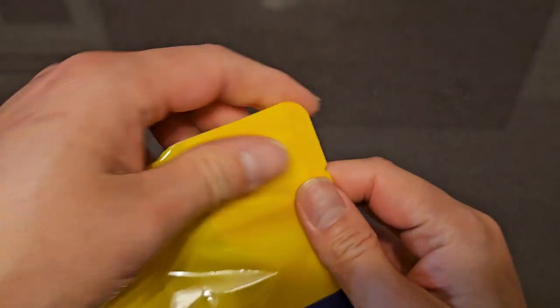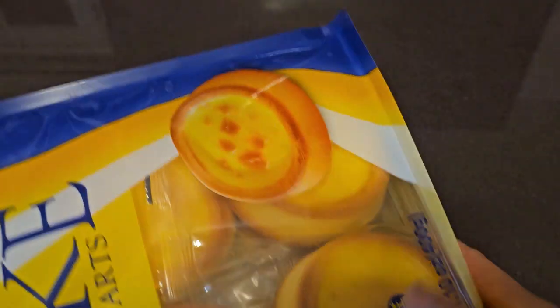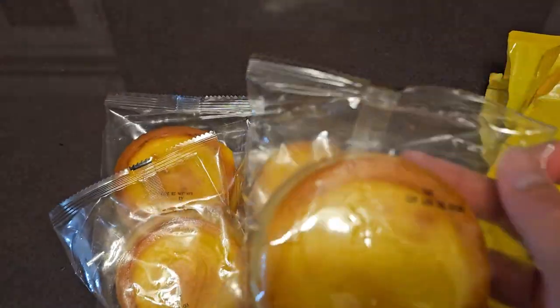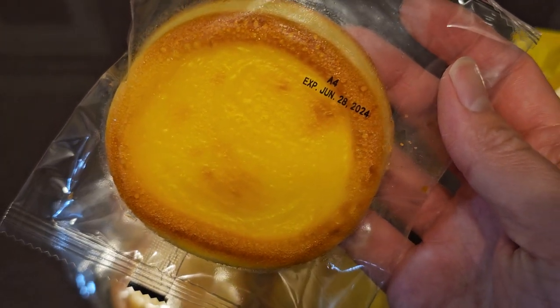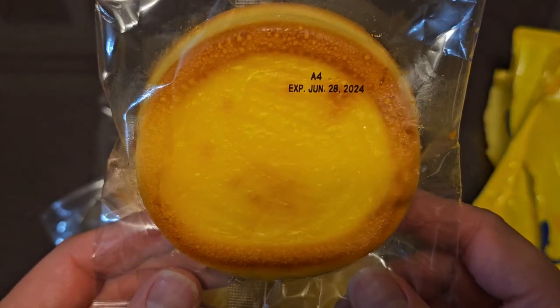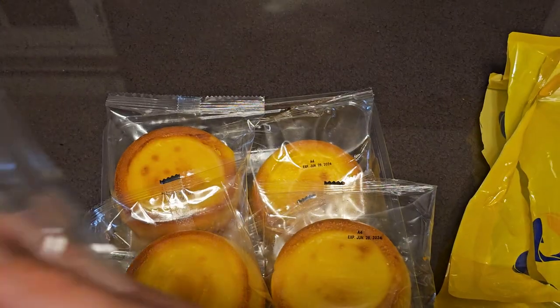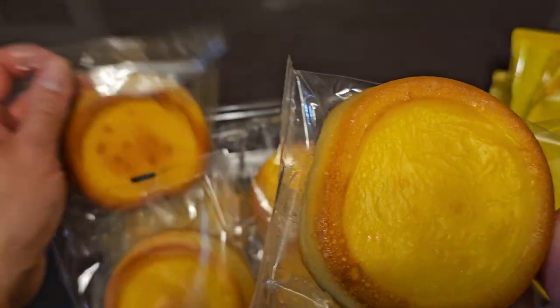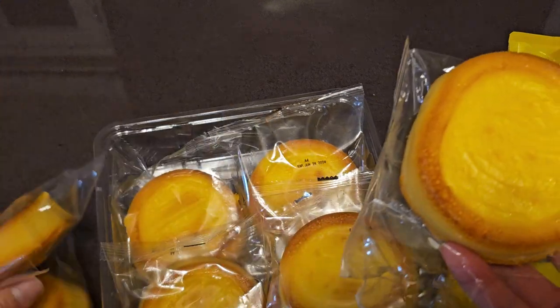Okay, let's go ahead and open this. It has a tear tab, so I'll tear that open, and it has a plastic container. This is what it looks like. It expires June 28th, 2024 — this was purchased December 22nd, 2023. And this is what it looks like opened. They all vary; some of them have a little bit more cooking.